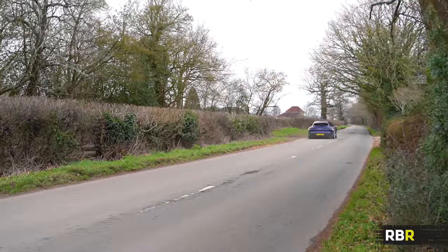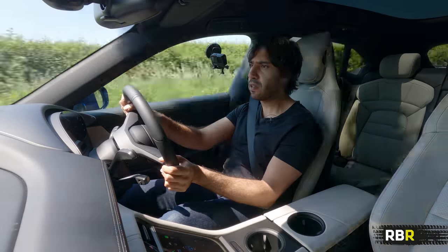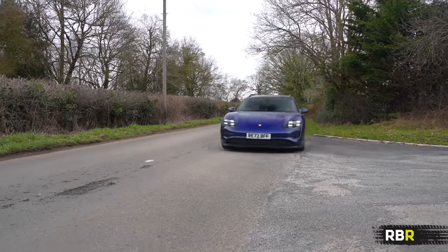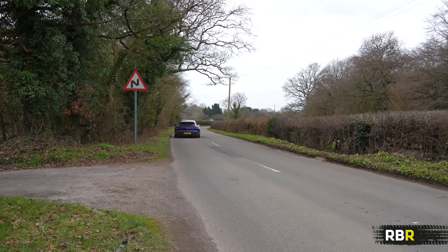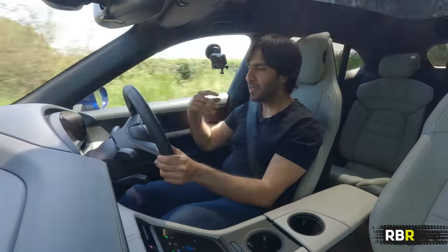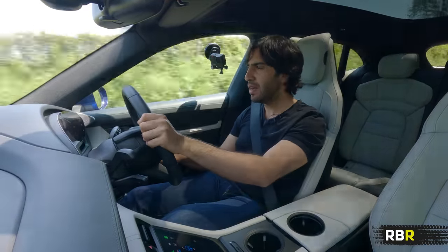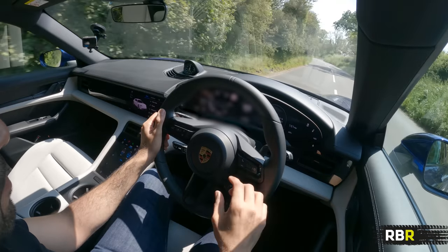The Taycan cares less about range and more about instant, repeatable performance — which is so important. You can do launch controls as many times as you want, and even if your charge level is low you're not going to be nannied into having less power like a lot of manufacturers do. I also love the Taycan's electric sport sound, which I can turn on and off. In normal mode you hear the standard hum. When you pop it into sport, they've actually built in the change of the two-speed gearbox — when it shifts up a gear — and that's quite nice.